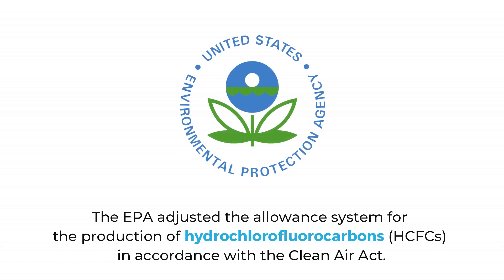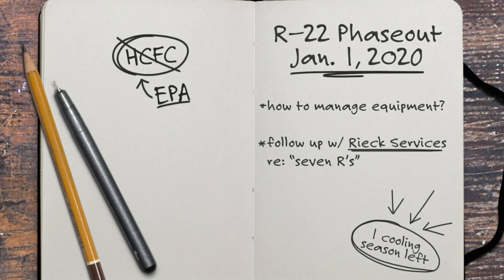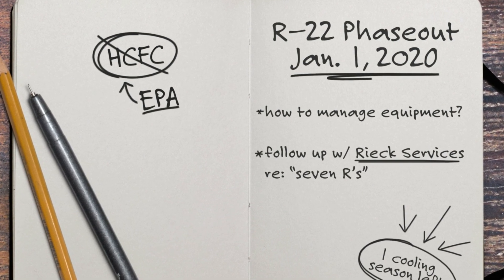Beginning January 1, 2015, the Environmental Protection Agency adjusted the allowance system for the production of hydrochlorofluorocarbons in accordance with the Clean Air Act. Over the past four years, the amount of R22 allowed in the United States has been decreasing. On January 1, 2020, due to the EPA's mandatory phase-out, there will be no new or imported R22 refrigerant allowed in the U.S.